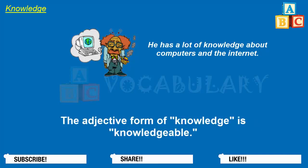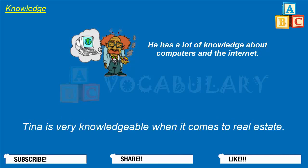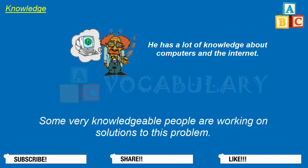The adjective form of knowledge is knowledgeable. Tina is very knowledgeable when it comes to real estate. Some very knowledgeable people are working on solutions to this problem.